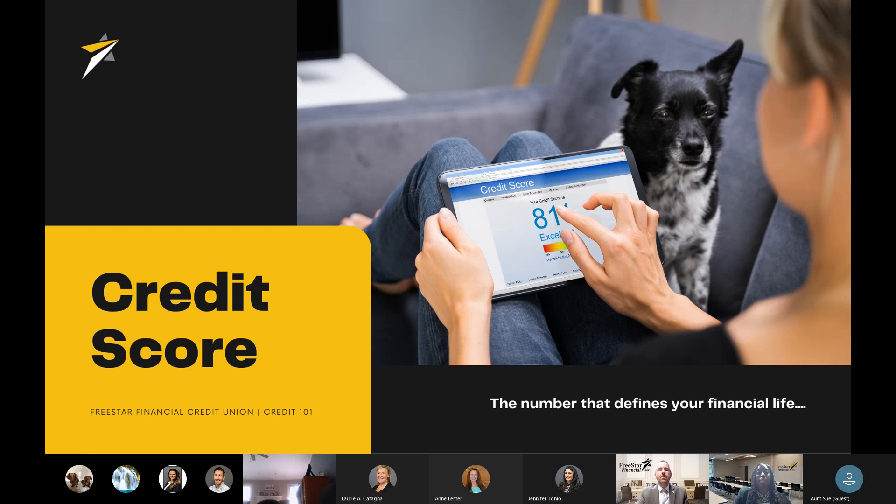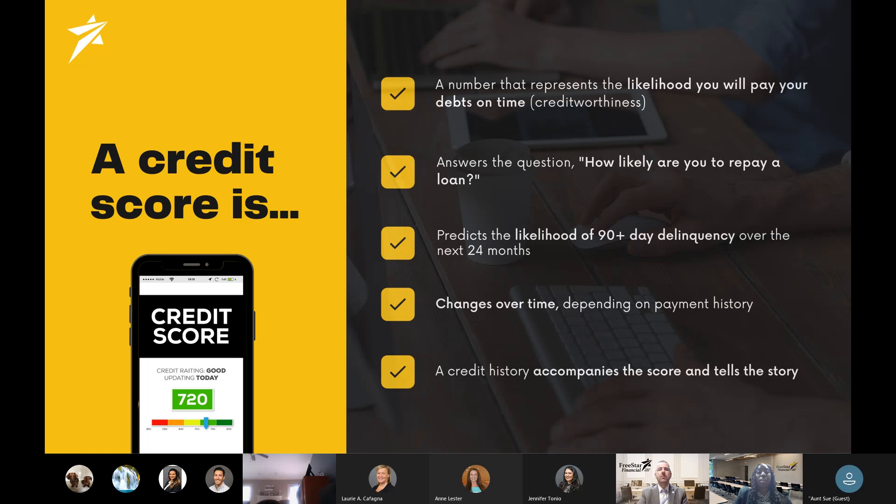One of the most common questions we get is: what is my credit score and is it a good score or a bad score? A credit score is a number that represents the likelihood that you'll pay your bills on time. It's basically a study of your past behaviors or your creditworthiness. The credit score answers questions such as how likely are you to repay a loan — have you repaid loans in the past or defaulted? A credit score also predicts the likelihood of a 90-day delinquency over the next 24 months.